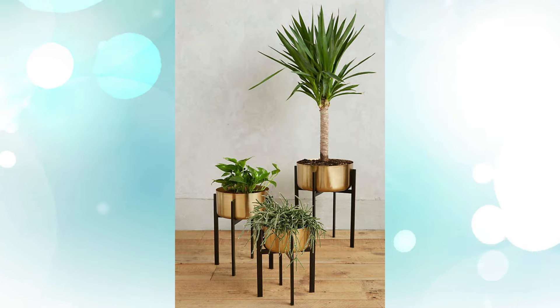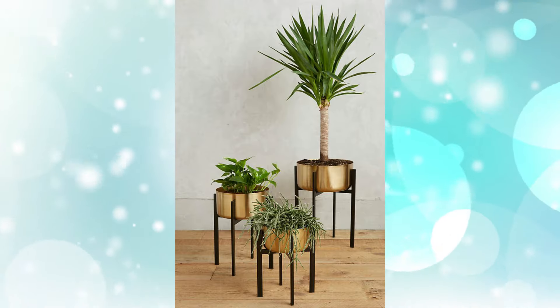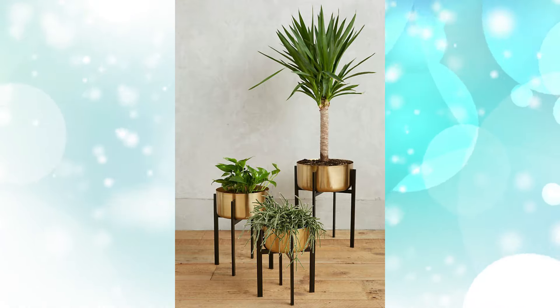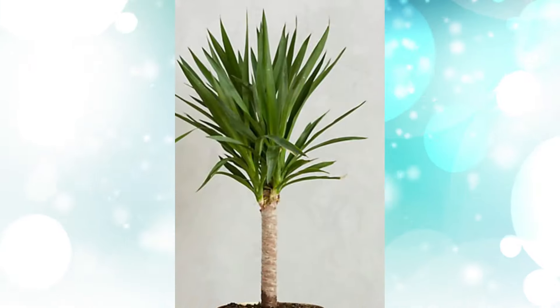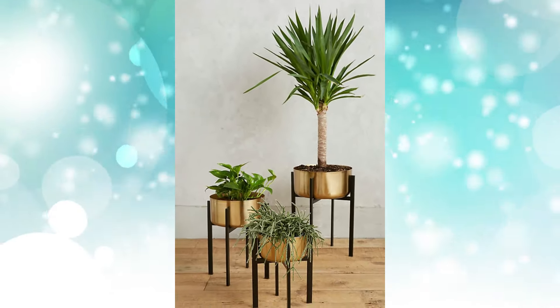6. Golden Finish Metallic Plant Stand for Indoors. Get the feel of the orient with these painted cylinders of iron. Choose from three sizes for a trio housing your ferns, flowers, or trees.